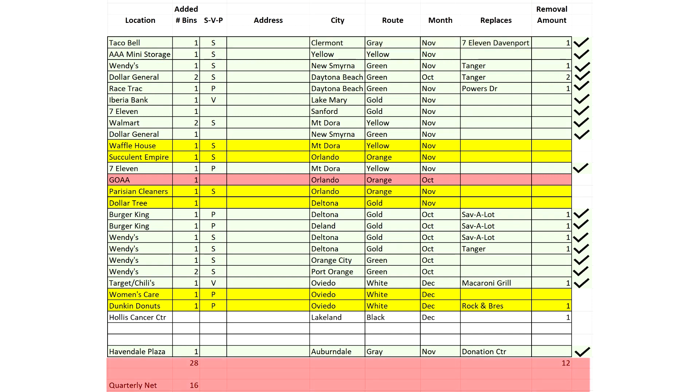Those columns add up automatically. In the added bins, we have 28. In the removal, we have 12. You'll see the quarterly net in this instance is 16.